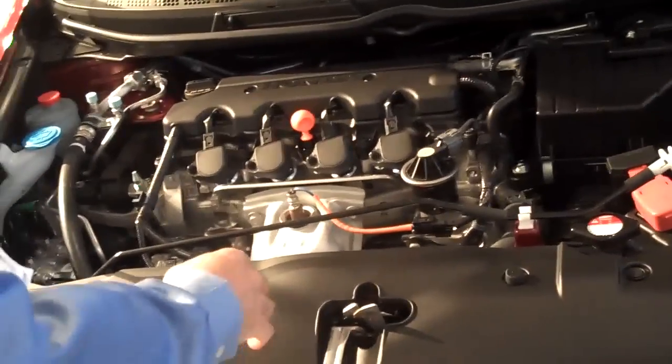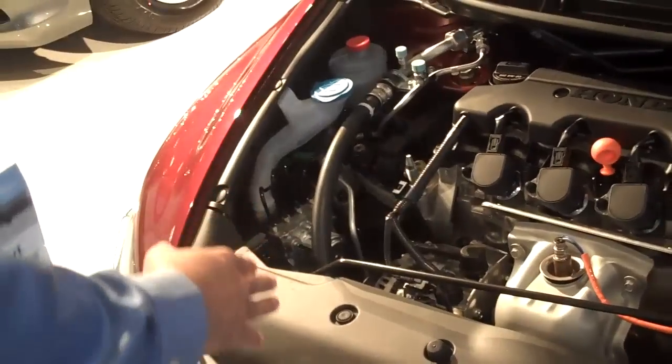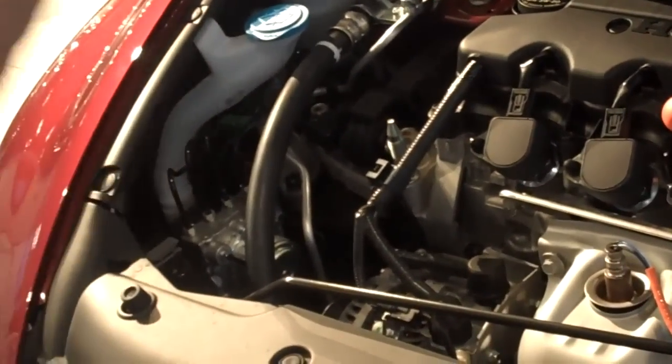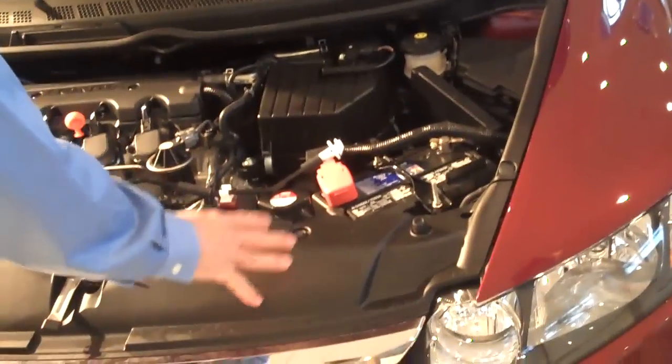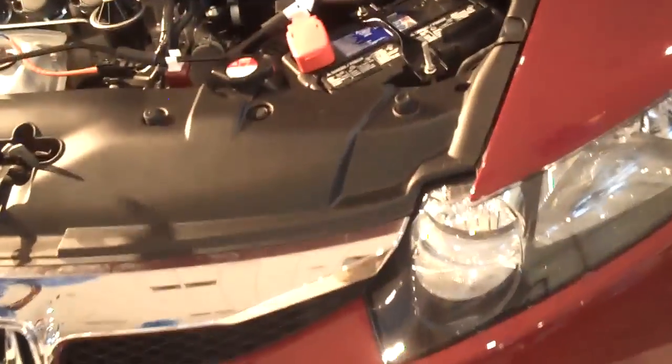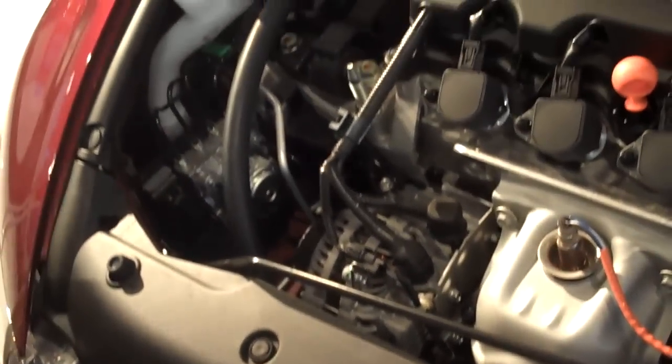Underneath the hood is the 140 horsepower four-cylinder 1.8-liter engine. You're also going to have the four-channel braking system which is going to allow this car to effectively stop without losing control. That's great for your drivers. You're also going to have easy access to all of your fluids, with very easy-to-see-through containers as well.